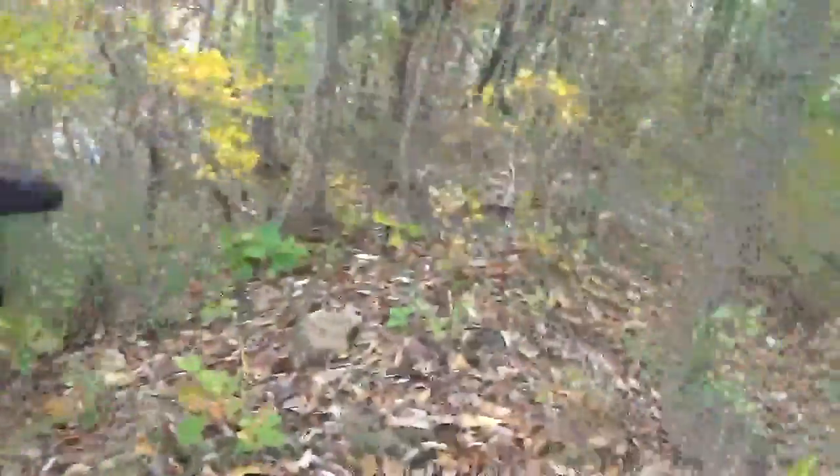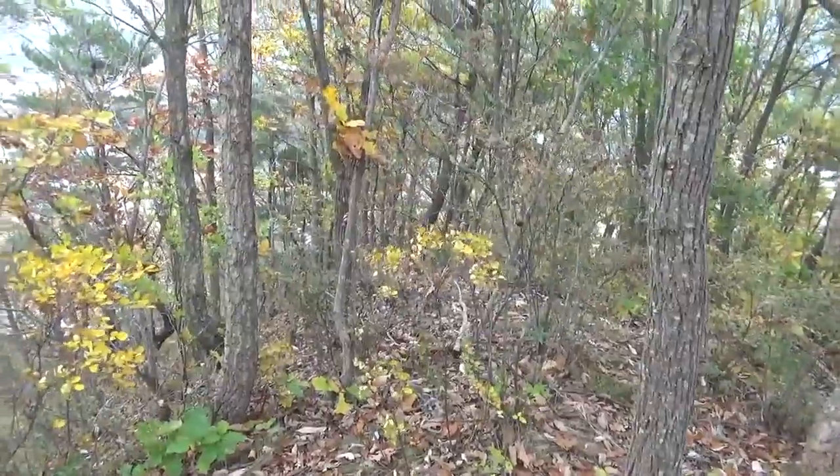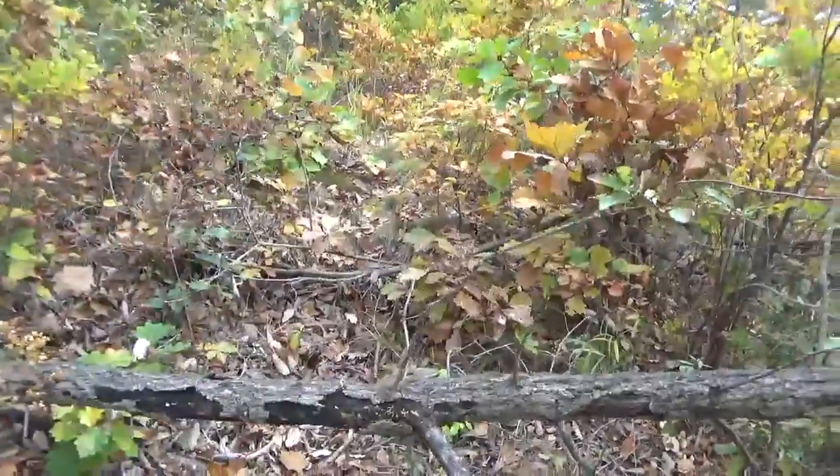I just got off the trail from where the foxhole was from the Korean War, or suspected foxhole. What I want to do in this little video is talk about signs of life in the mountains.